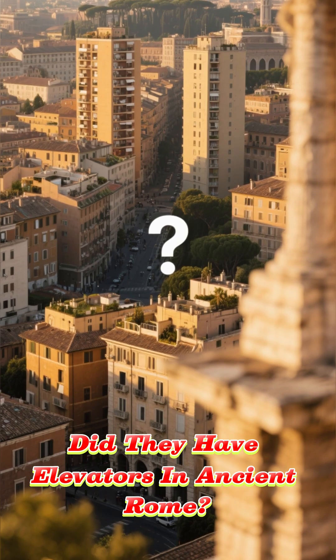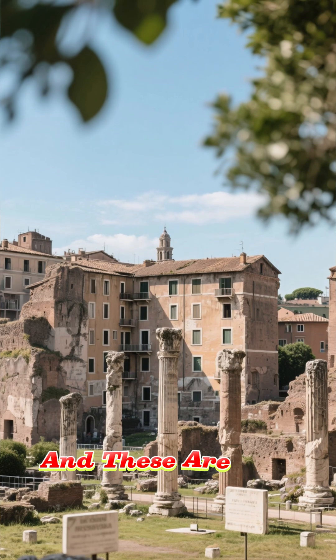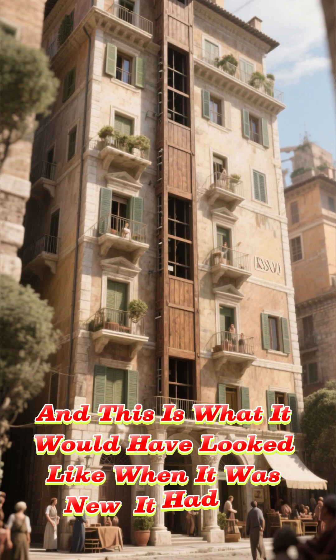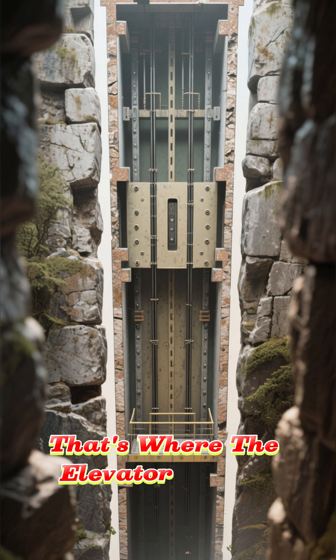Did they have elevators in ancient Rome? Well, sort of. This is the Roman Forum, and these are the ruins of a 2,000-year-old apartment building. This is what it would have looked like when it was new — and it had an elevator. You see that shaft there? That's where the elevator would have gone.